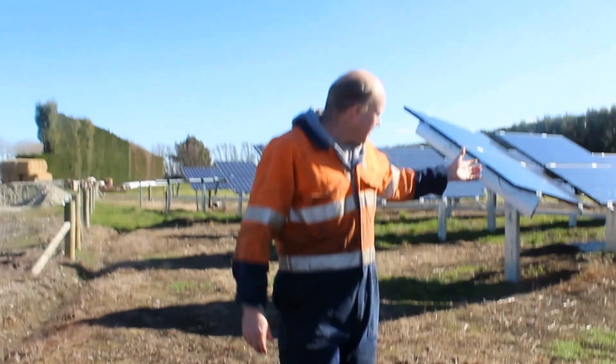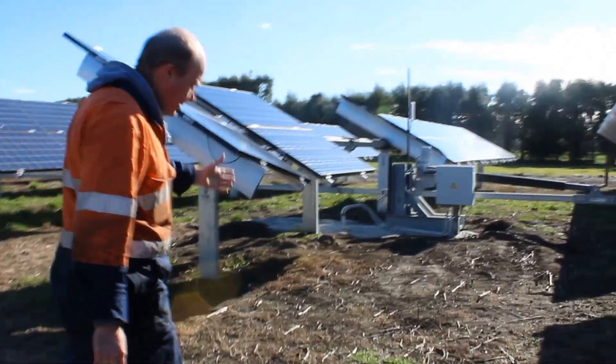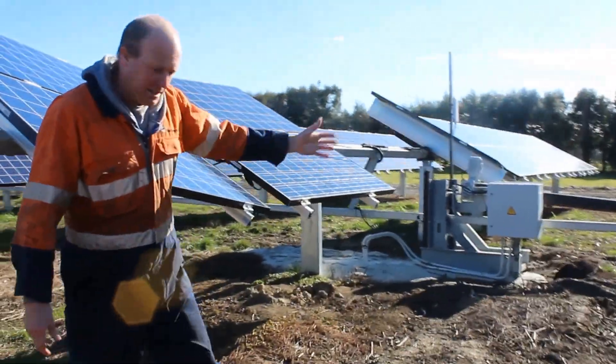Here, if you look down here, we have got our motor. This motor here is driving the shaft which is helping to track the sun.